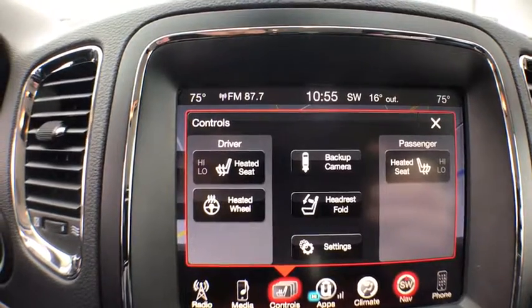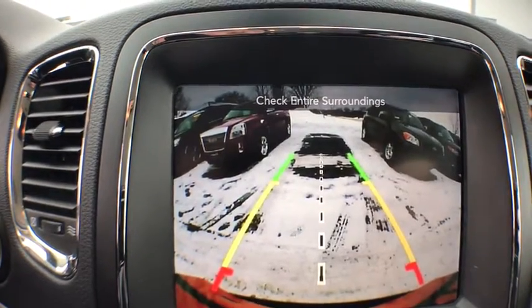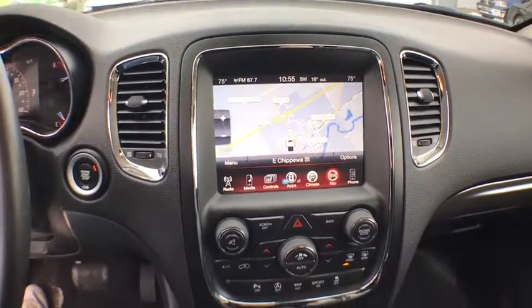Dual airbags, alloy wheels, power steering, four-wheel disc brakes, universal garage door opener, center armrest, electronic stability control, fog lights.